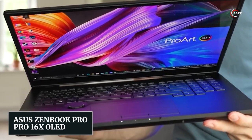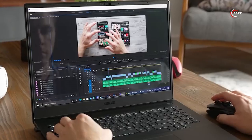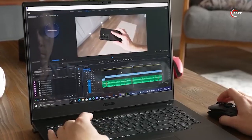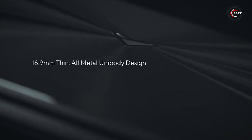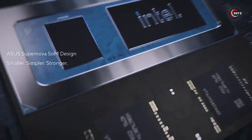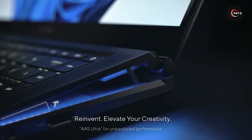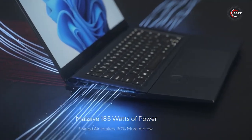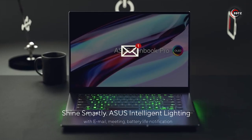Number 11: Asus ZenBook Pro 16x OLED. Introducing the Asus ZenBook Pro 16x OLED, a true masterpiece born from the collaboration of Asus and Intel. This extraordinary laptop is equipped with a unique Intel processor and a cutting-edge supernova system on module design, ensuring unparalleled performance. With its liquid metal thermal compound and efficient cooling system, it stays cool even during intense tasks.